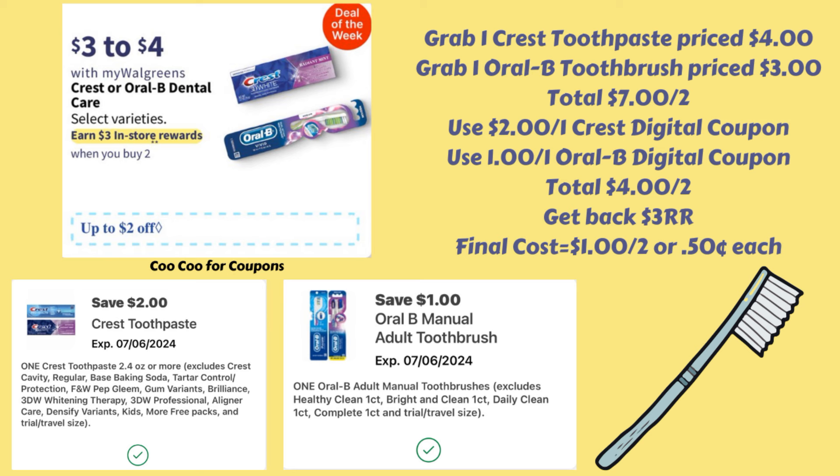It's possible they could have gotten it fixed since then, so you could always try it because they do say they're included. But for this scenario, I'm going to put a $4 toothpaste and then a $3 toothbrush just in case, for a total of $7. We do have a $2 off of one for the Crest and a $1 off of one digital for the Oral-B, bringing the total to $4 for two. You're going to get back a $3 register reward, making your final cost $1 for two or only 50 cents each. But if you can get that $3 toothpaste to work, it's going to be free for both of them.